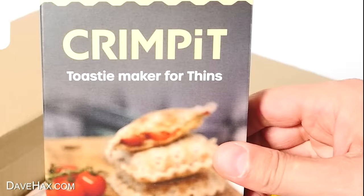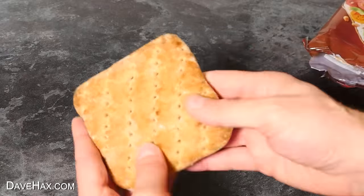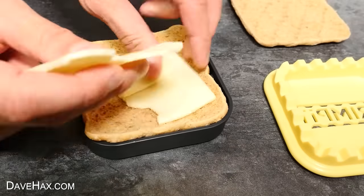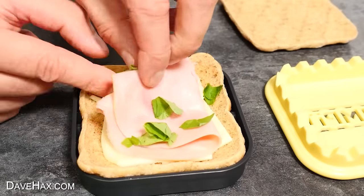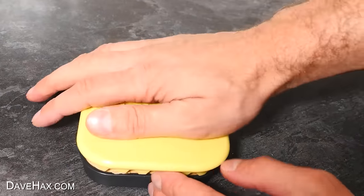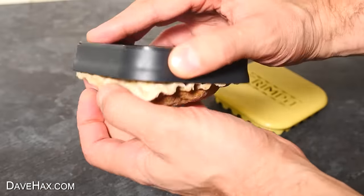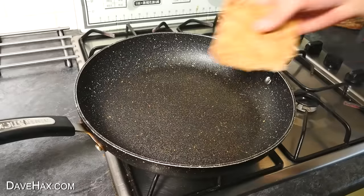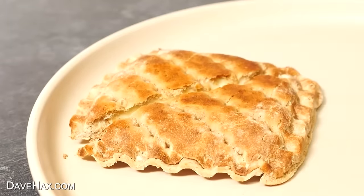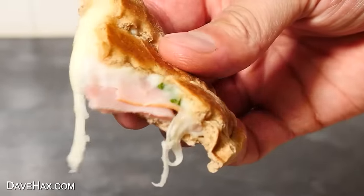This little kitchen gadget is definitely one of my favourites from this year. It's called Crimpit, and it's a toasty maker for thins. To use it, we place half a thin in the base, gently push it down, and add your filling. I added a slice of mozzarella cheese, folded over a slice of ham, and added some fresh basil too. Then you place on the other half, tuck it down a little in the mould, sit the top on, and press down to crimp it all together. It only takes a few seconds to crimp, and when you remove it from the mould it looks great! You can cook them in a frying pan, under a grill, or in the toaster. After just a few minutes they're ready — look at that cheese and ham! And with that fresh basil adding flavour, it makes a delicious combination.